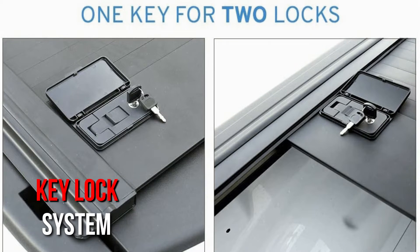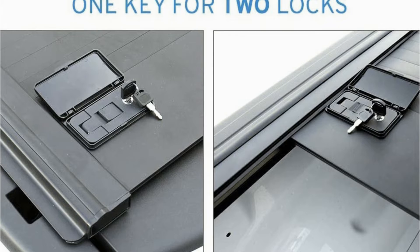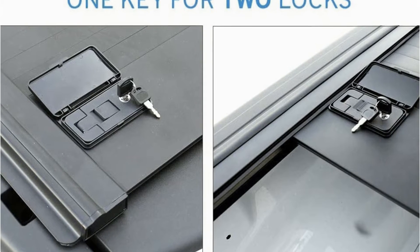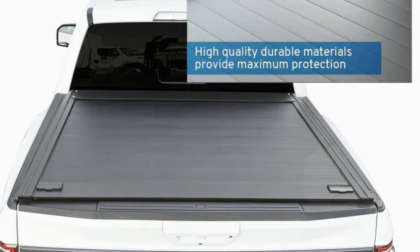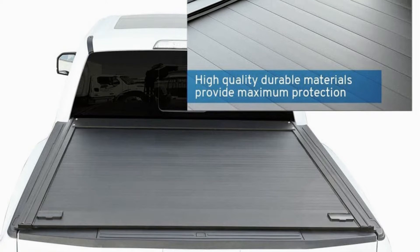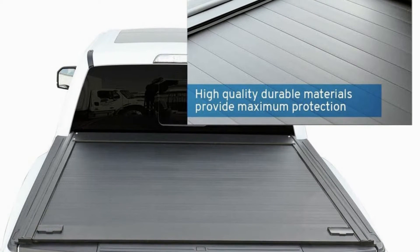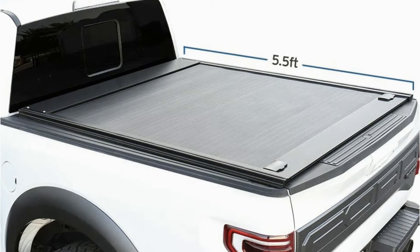The secure key lock system lets it be locked in any position regardless of the color of the car. The low-profile design of this tonneau cover also impresses me, along with the fact that it will protect your cargo from rain, sun, wind, snow, salt, and more. The cover is UV-protected, so you won't have to worry about sun damage, and the color won't fade.